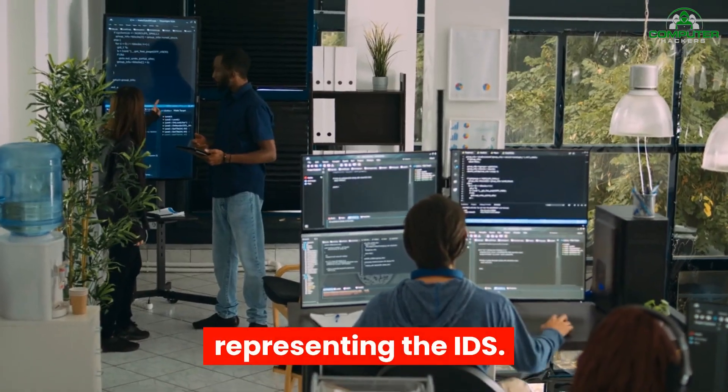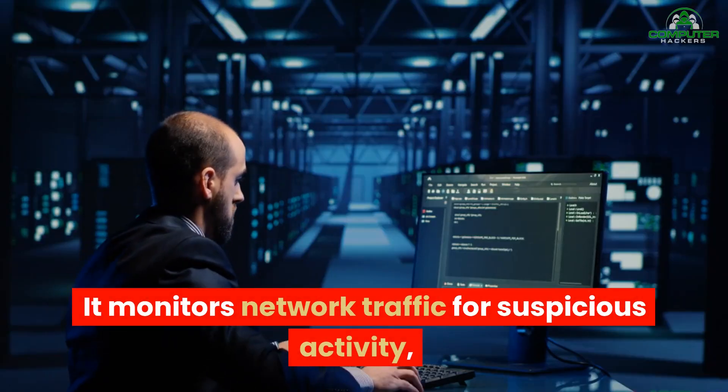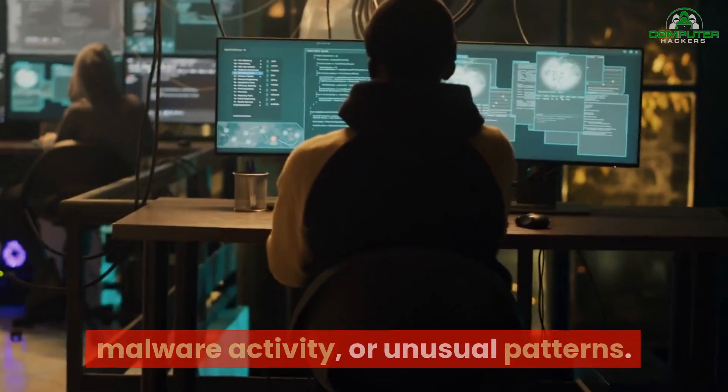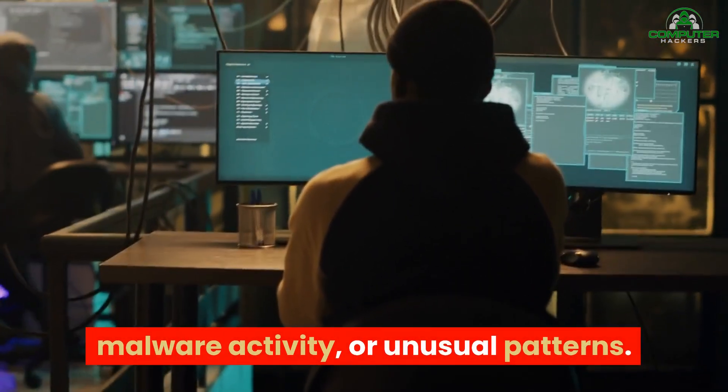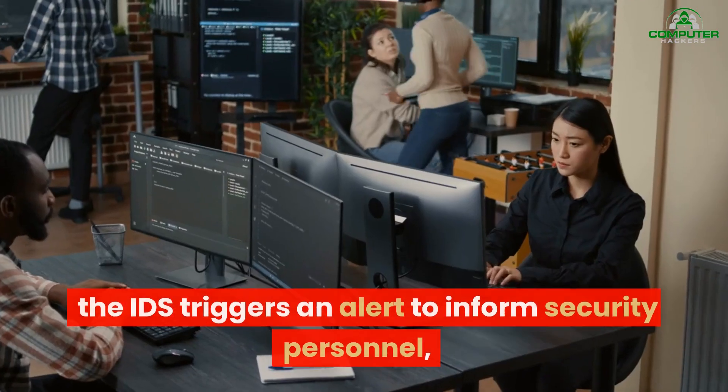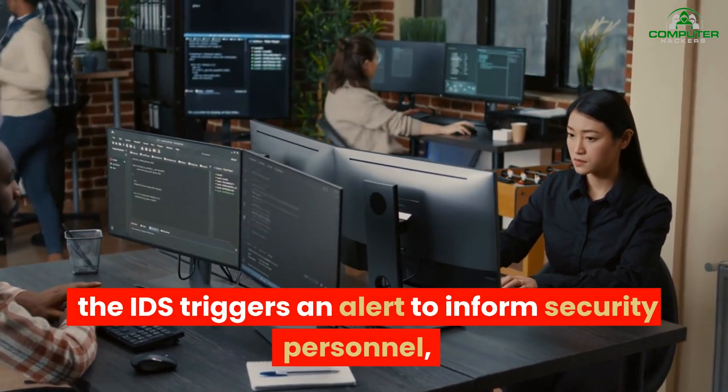Intrusion Detection System. A sensor-like apparatus appears within the network, representing the IDS. It monitors network traffic for suspicious activity, such as unauthorized access attempts, malware activity, or unusual patterns. When an intrusion is detected, the IDS triggers an alert to inform security personnel, allowing them to respond promptly.